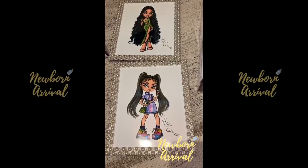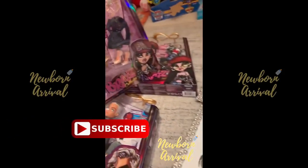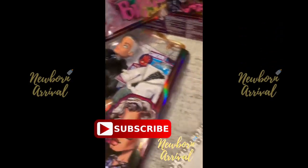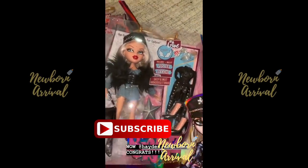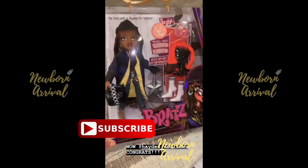How cute is this — Hayden Williams drew these of me and North and sent us his Brat stall collection. Is this so cool? The Hayden Williams Brat stall collection — the girls are going to go crazy for these. Thank you so much for sending these.